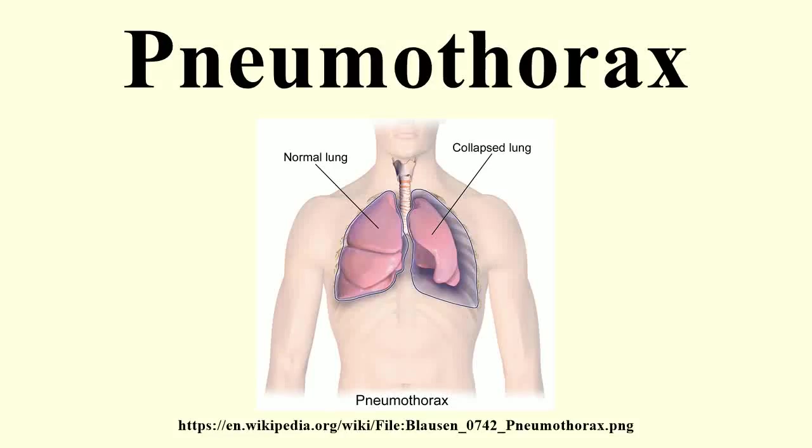A pneumothorax is an abnormal collection of air or gas in the pleural space that causes an uncoupling of the lung from the chest wall. Like pleural effusion, pneumothorax may interfere with normal breathing. It is often called collapsed lung, although that term may also refer to atelectasis.